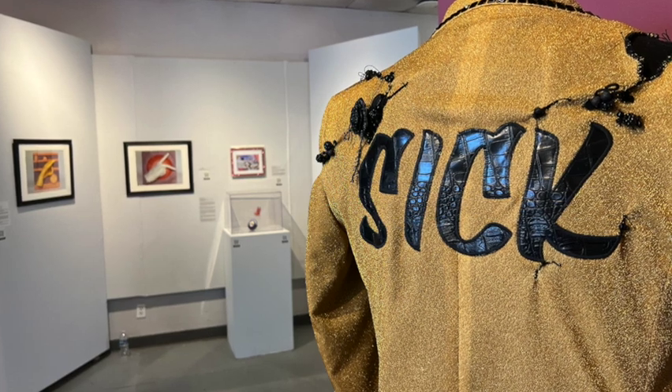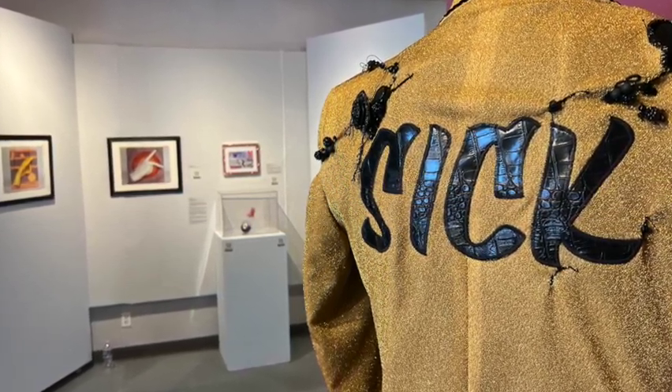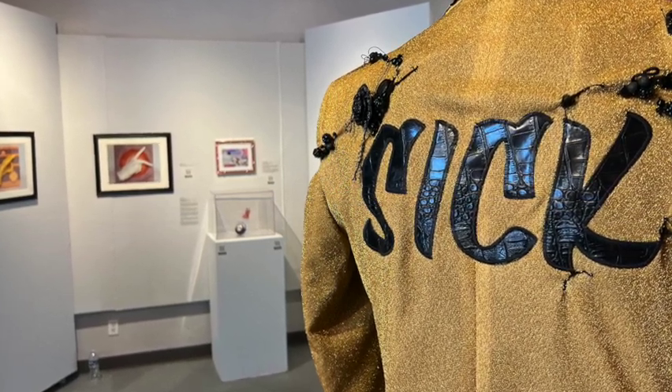Coming around to the left of the Sick Coat is the wall where we have work by Ellen Mansfield, Ash Hagerstrand, and Judith Klausner.